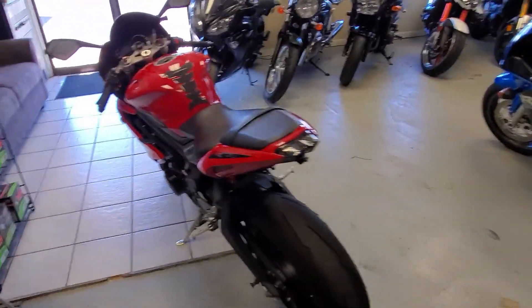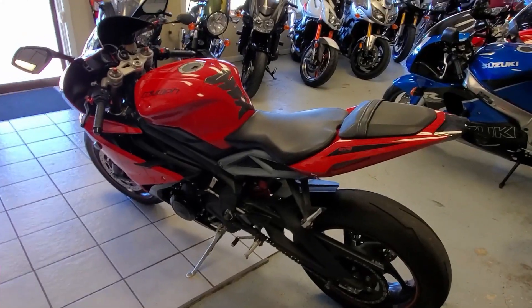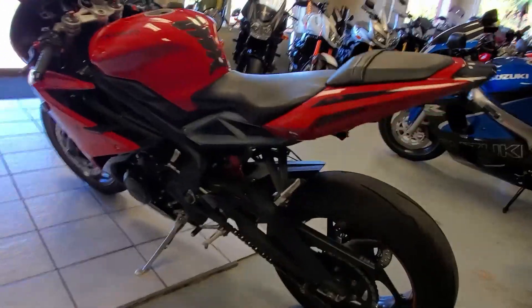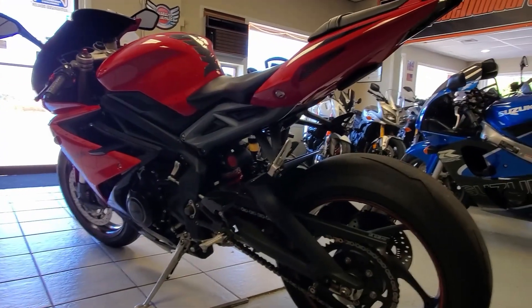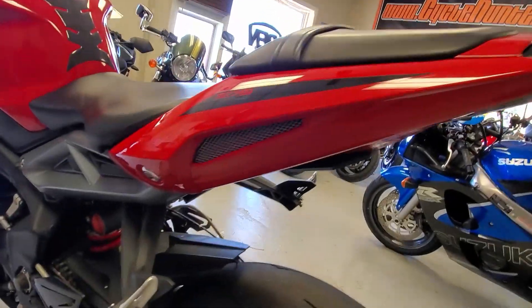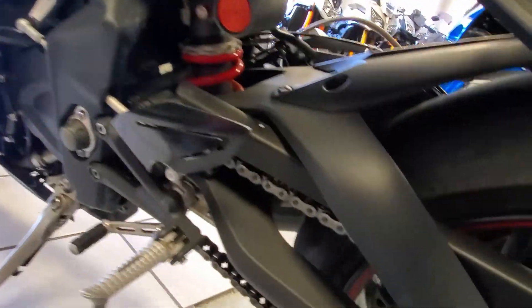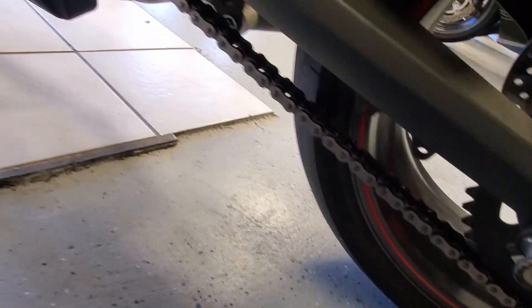Triumph's been doing it, Kawasaki, Yamaha — a bunch of bikes are going that route now. It just depends on which models you're looking at, but a lot of them are moving to this because the weight is not behind you anymore and you're not pushing it from side to side. It's just a real sleek design. You can see how clean this bike is — yeah, this is a gorgeous machine.